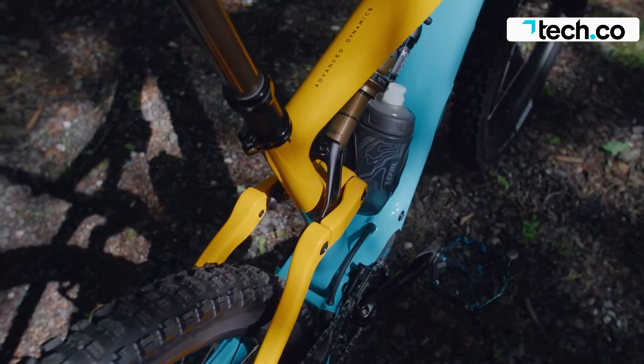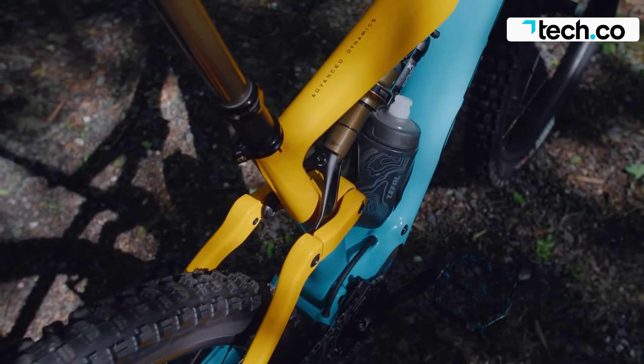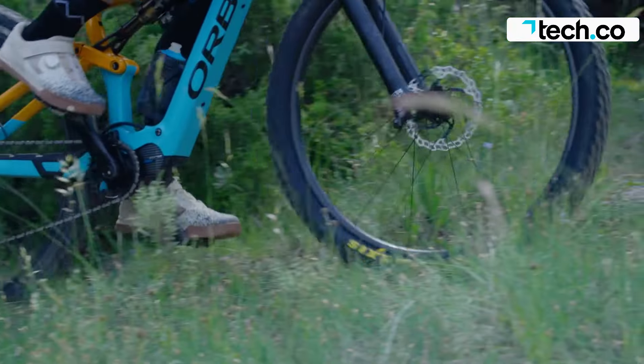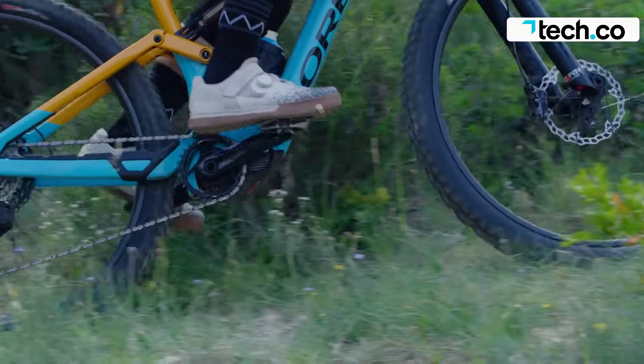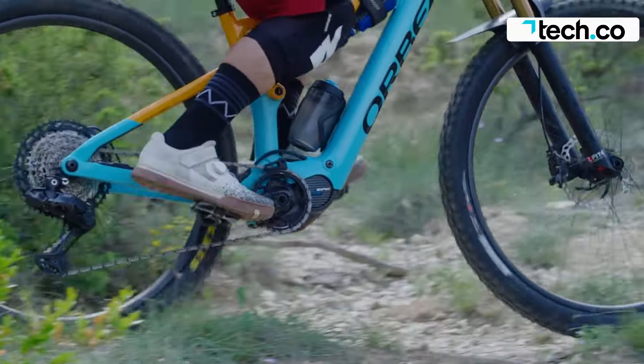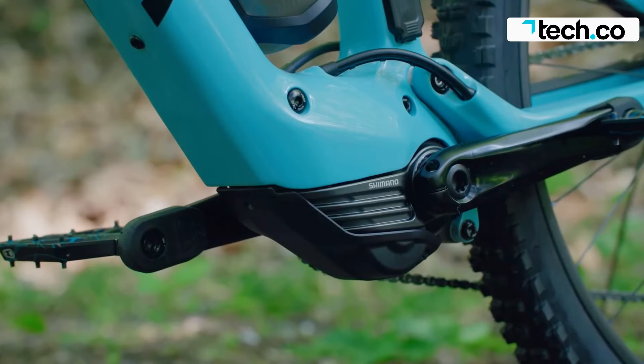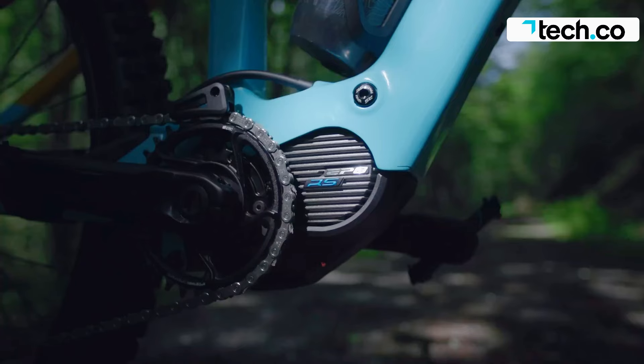An optional 250-watt-hour range extender adds around 35 kilometers to the ride, but it costs just under $500. The Shimano EP801RS motor is powerful and capable of delivering up to 60 Newton-meters of torque, making it an efficient climber.